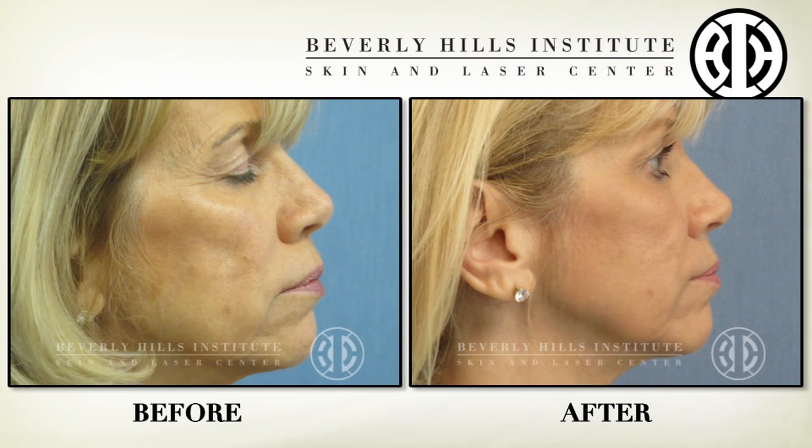I've known Ann for close to 10 years, maybe eight. I recommend Ann because she is a great dermatologist. She knows what she's doing, she's very experienced. I would recommend her highly for any procedure.